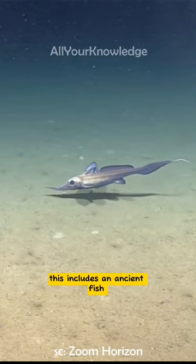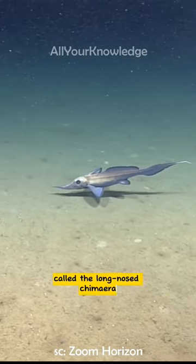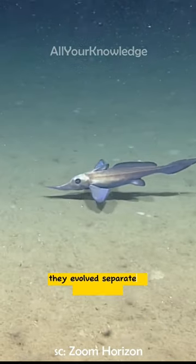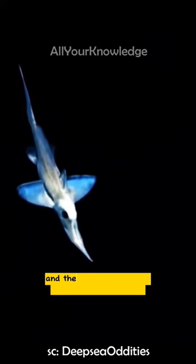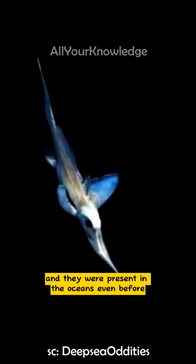This includes an ancient fish called the long-nosed chimaera. They evolved separately from sharks about 400 million years ago, and they were present in the oceans even before the dinosaurs.